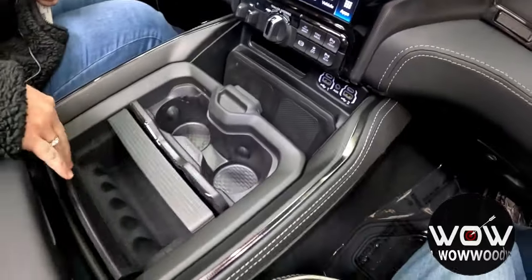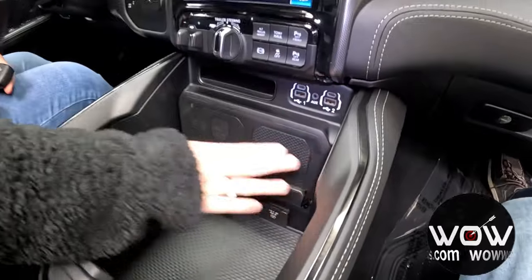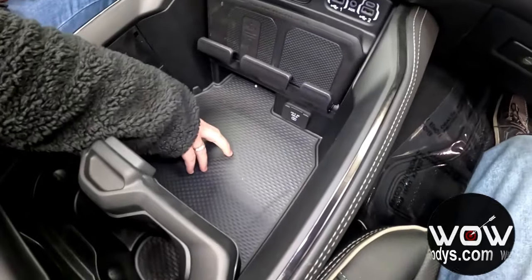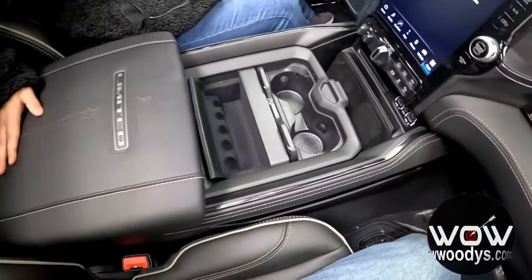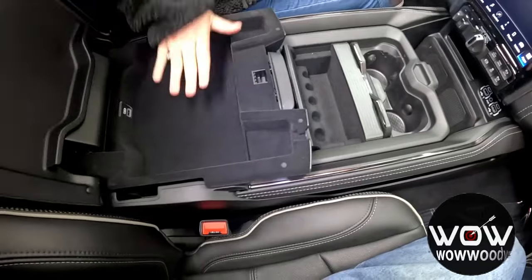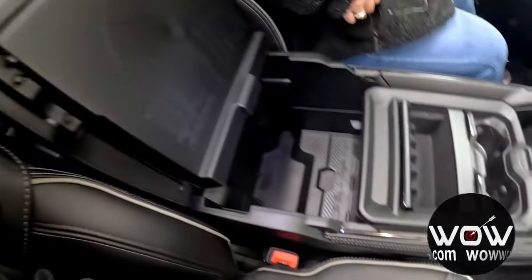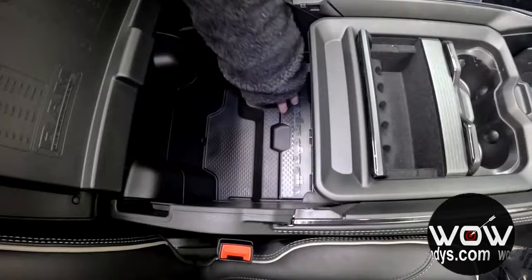There's a really nice sliding center console with two cup holders, a change organizer, USBs, aux, and wireless charging. There's a deep storage area with a 115-volt outlet. This beautiful leather-wrapped Limited center console is a double-decker — you have a really nice felt layer with a USB, quick conversion charts if you need to do some quick math on the road, and another deep level below that.